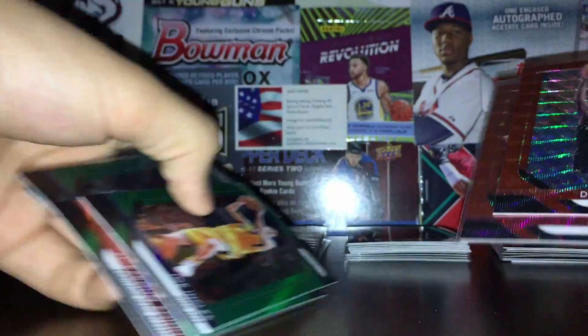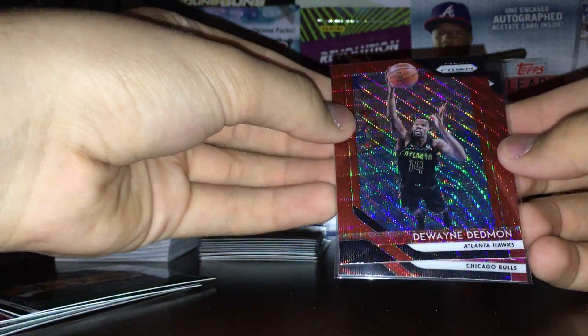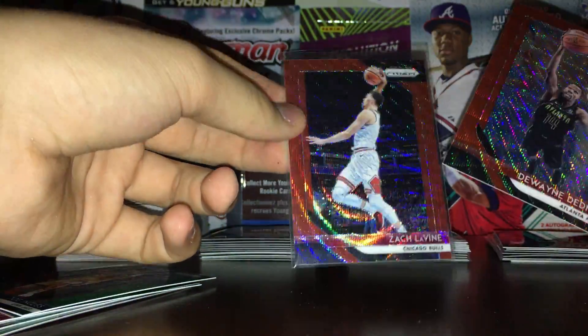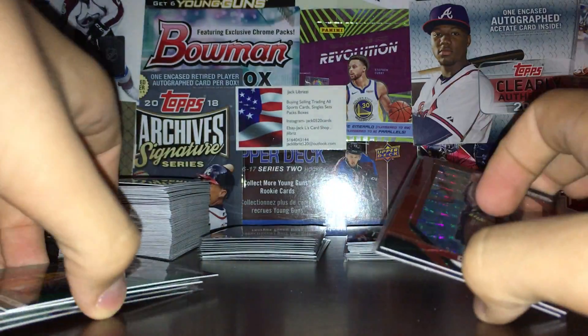Let's go to the Prisms. Starting with the colors — we have the ruby red wave. These are in retail and hobby. I got two of them: Dwayne Dedmon, which is kind of terrible, and Zach LaVine — he's at least mediocre, a solid player.